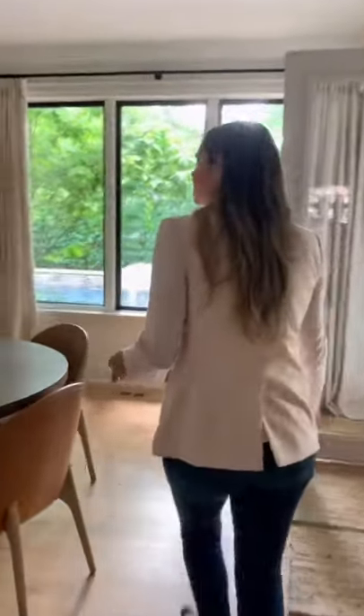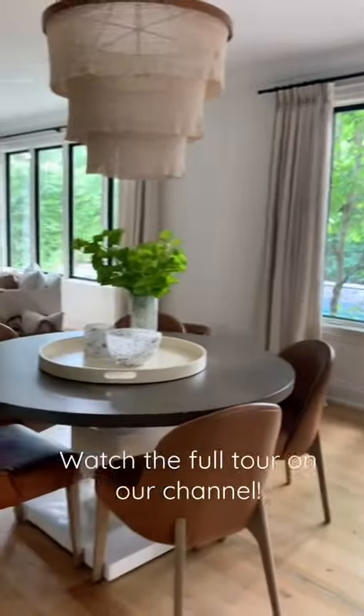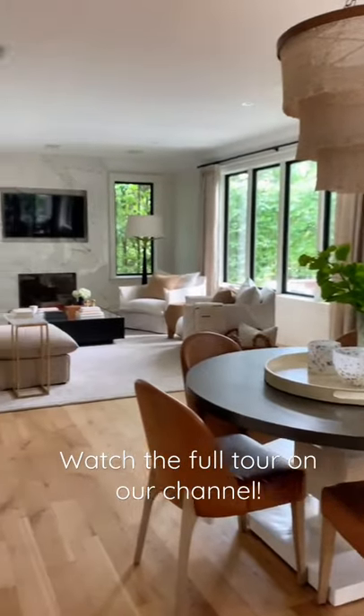It moved into what is a more casual breakfast nook for our clients. We did a beautiful round table, gorgeous light fixture, and we brought in all of the natural light that we possibly could.